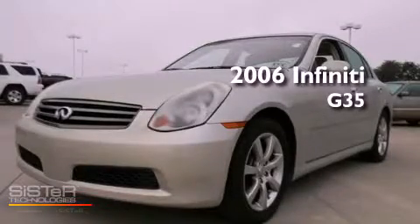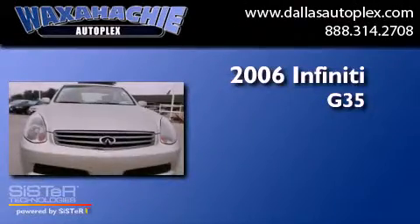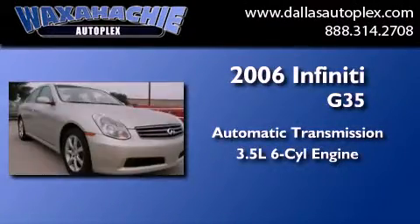This is a 2006 Infiniti G35. This car has an automatic transmission and a 3.5-liter V6.